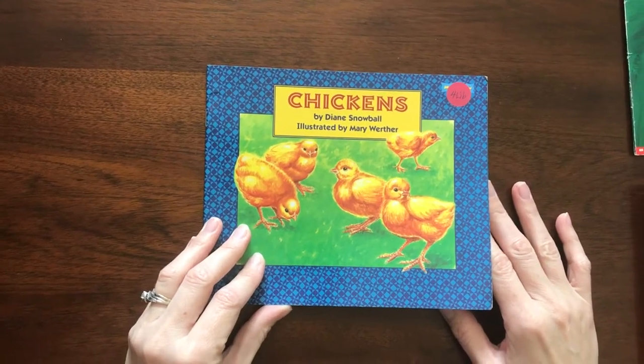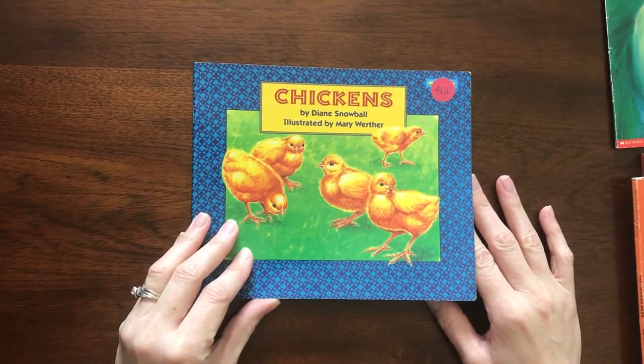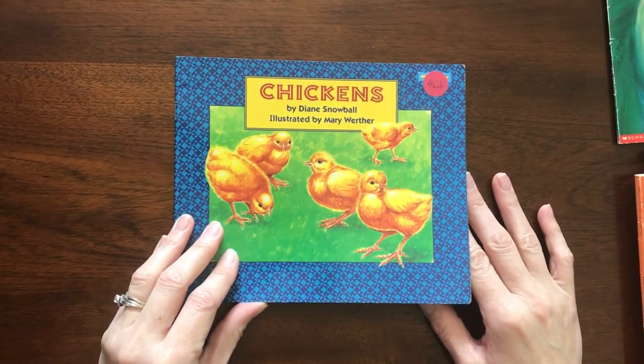Today I'd like to read you Chickens, written by Diane Snowball, illustrated by Mary Werther.